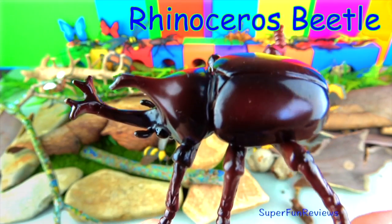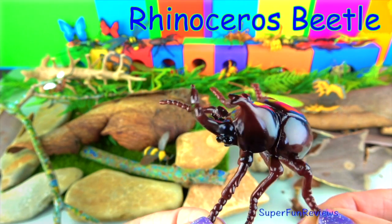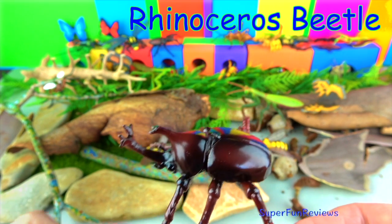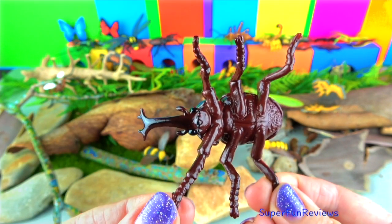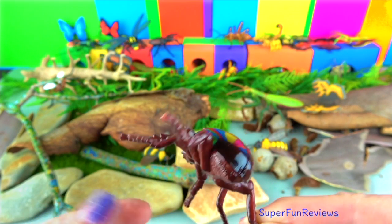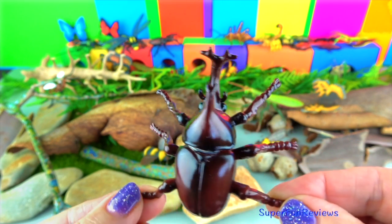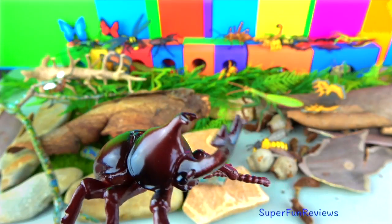The rhinoceros beetle is part of the family of scarab beetles. They are among the largest of beetles in the world. It gets its name from the rhinoceros-like horns which are slightly forked at the end. Rhino beetles can grow to two and a half inches. They are totally harmless, active at night, and tend to hide from predators during the day. They can make loud hissing squeaks by rubbing their wings on their abdomen to scare off predators.